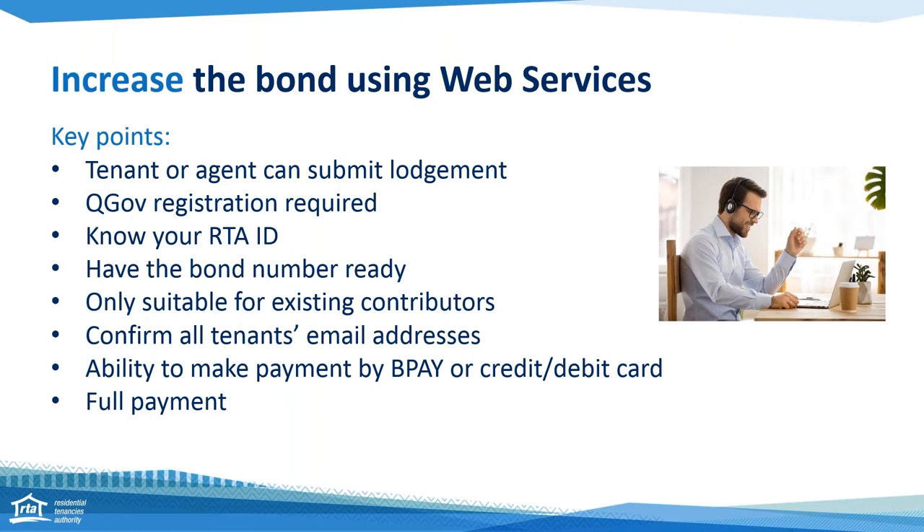So increasing your bond using web services — this is really exciting. A few key points: a tenant or an agent can submit a bond increase. You need a QGov registration, just like you do to access any of our web services. If you're an agent, managing party, joint lessor or a tenant organisation, you'll need to know your RTA ID. Most of you will probably already be using it for bond refunds anyway. You will also need to have your bond number at the ready.